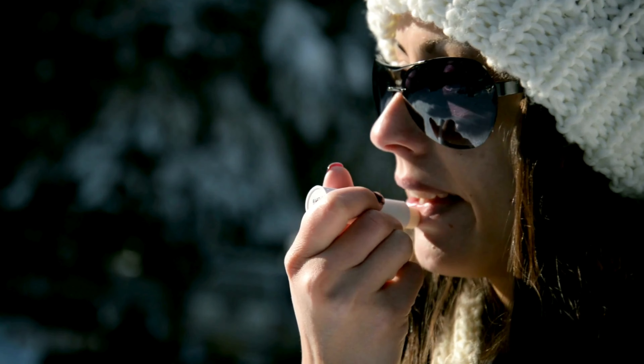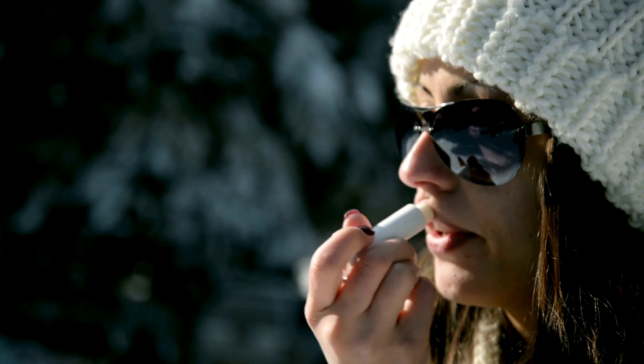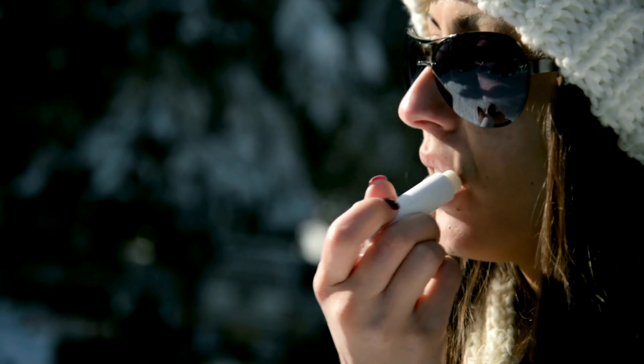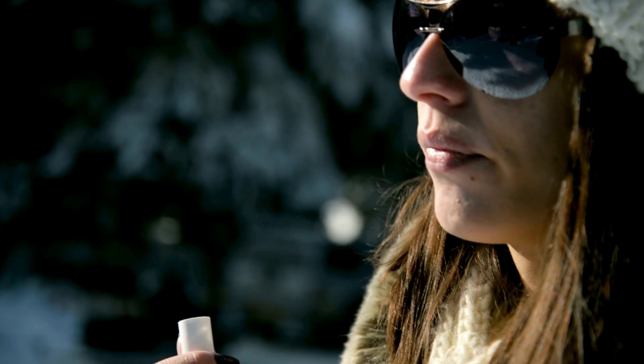Looking for a lip balm that's tint-free? You've found it. This lip balm provides all the nourishment your lips need without any added color — perfect for those days when you want to keep it simple.